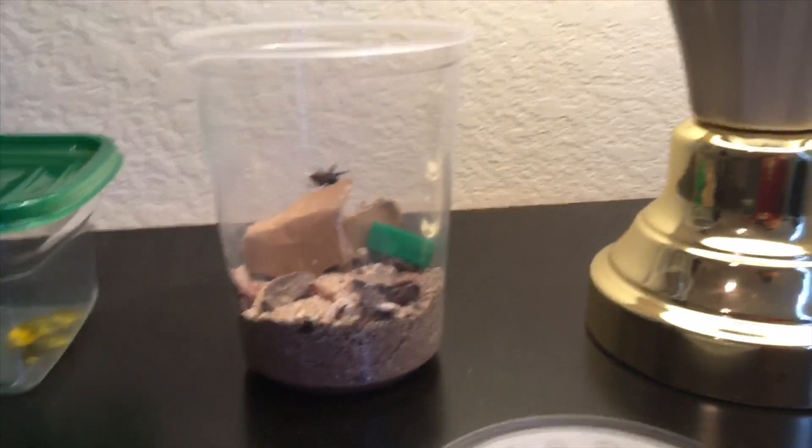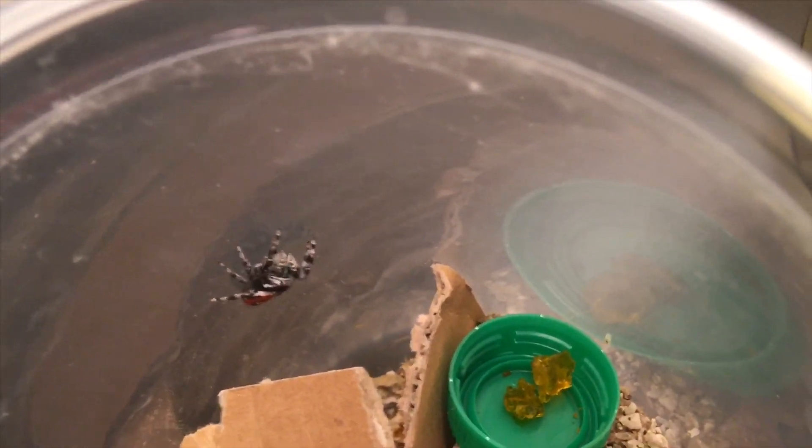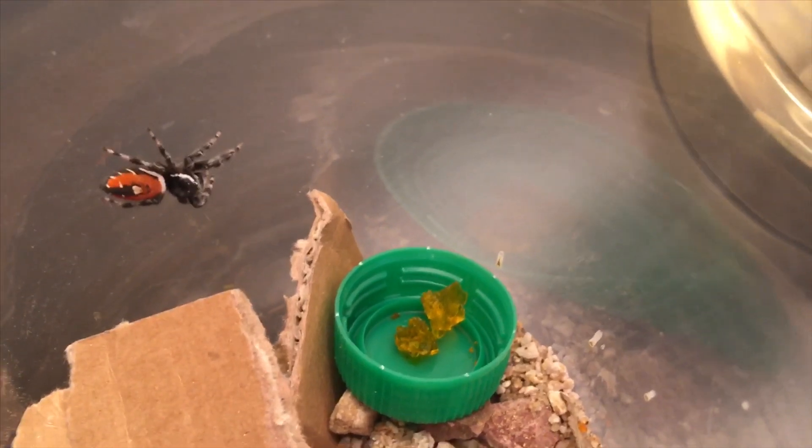Okay guys, now let's look at my awesome terrarium. We got rocks and sand. Then we got this dish over here — it is for water, I need to refill it. Instead of the insect drowning, they drink it; it's just in these little things and they can suck it out.